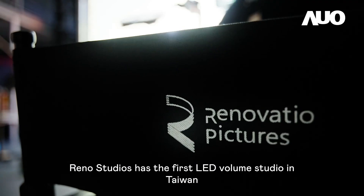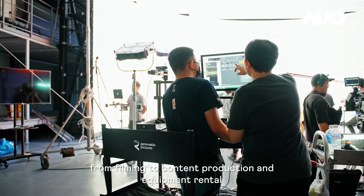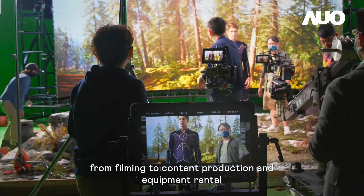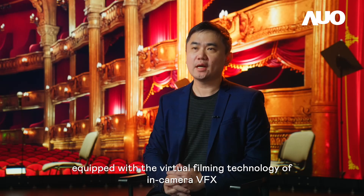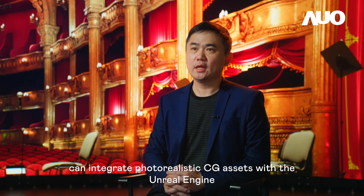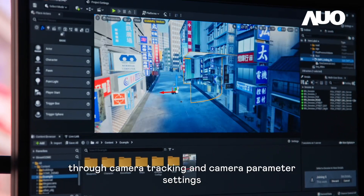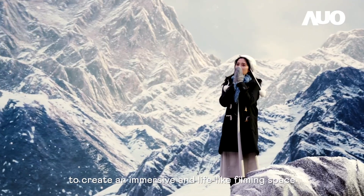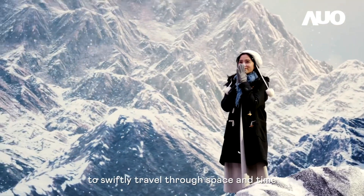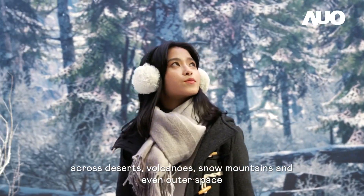Raynaud Studios has the first LED volume studio in Taiwan that offers one-stop services from filming to content production and equipment rental. The LED virtual studio, equipped with the virtual filming technology of in-camera VFX, can integrate photorealistic CG assets with the Unreal Engine and display it on a huge LED wall through camera tracking and camera parameter settings to create an immersive and lifelike filming space. All an actor needs to do is stand in front of the screen to swiftly travel through space and time across deserts, volcanoes, snow mountains and even outer space.